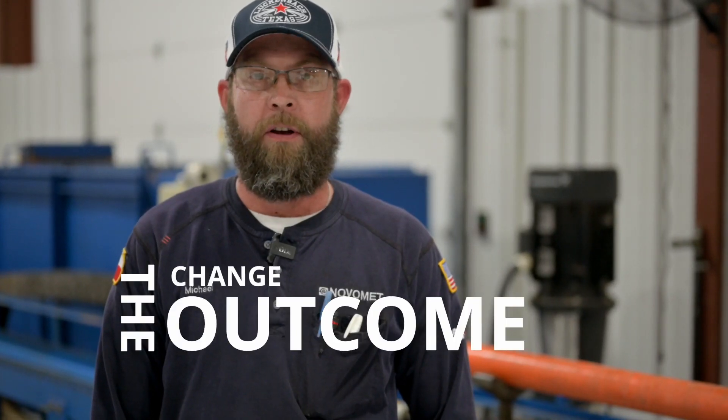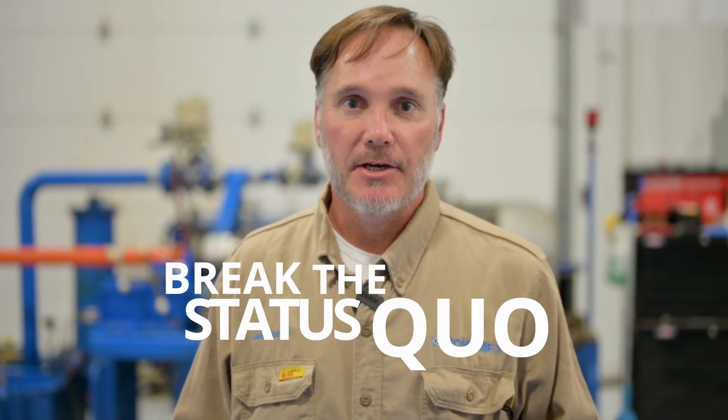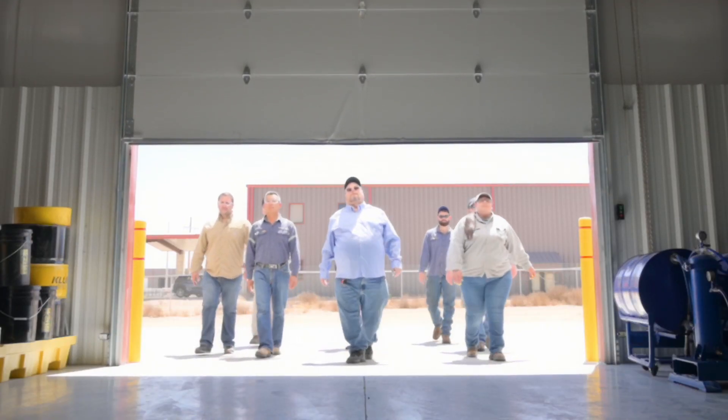The only way to change the outcome is to change the input. Break the status quo and see what our technology can do. We want to help you with your next ESP installation or replacement. Drop by anytime or give us a call. We're here and ready when you are. Permian proud, Permian strong.